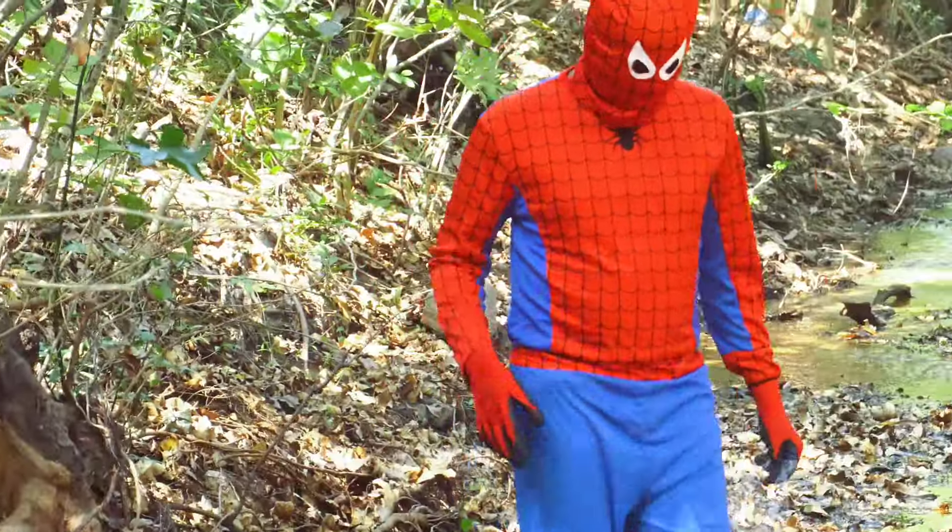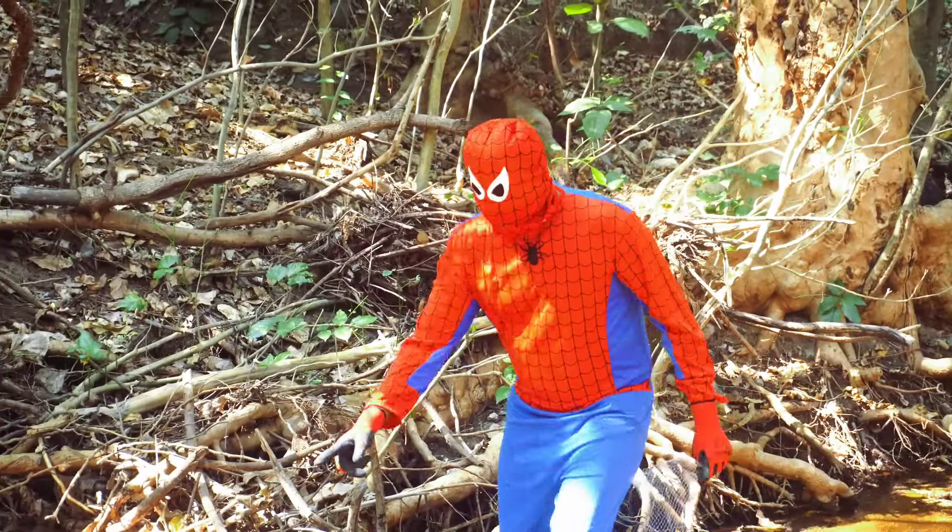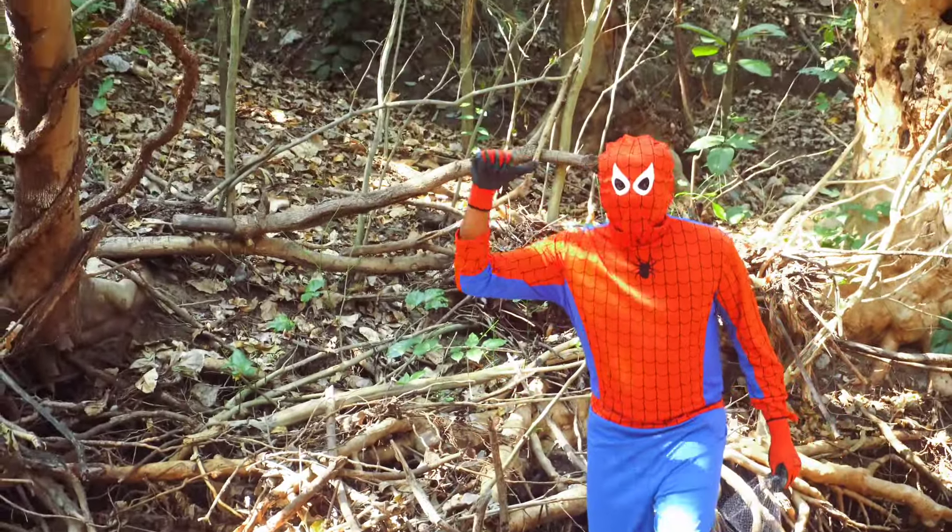Unfortunately, Spider-Man went to the forest, but he was missed. At this time, Spider-Man was hungry, but he was vegetarian. He's searching for vegetables.